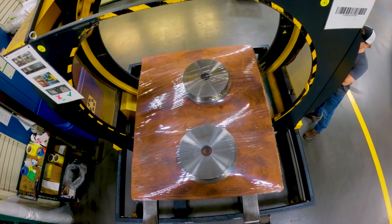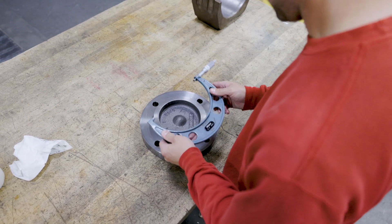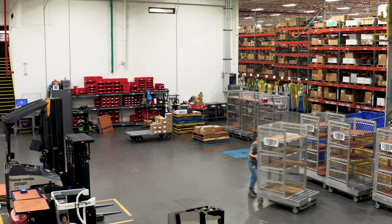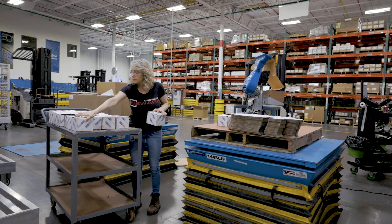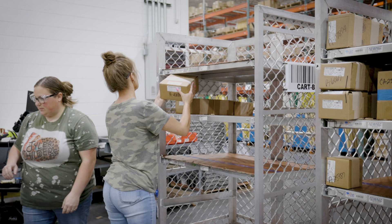Once the parts are processed, they are sent to undergo rigorous quality assurance checks and inspections. After receiving a quality stamp of approval, the parts are shuttled to the deconsolidation area where they are efficiently sorted by storage location and then dispatched to be placed in their final locations before shipment.